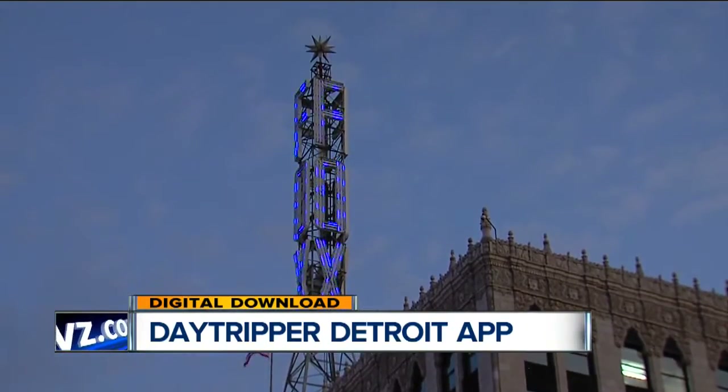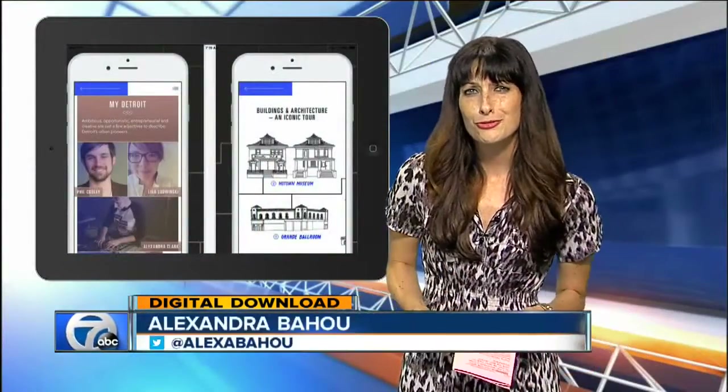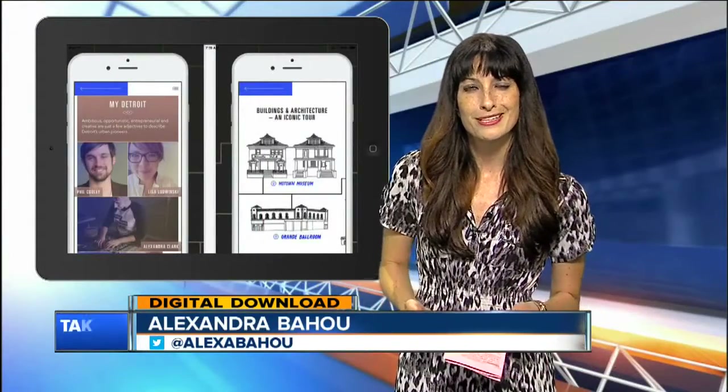Daytripper is available for iOS devices. This app can come in handy not just for out-of-towners, but for people in Metro Detroit looking to plan a fun day trip to the city.